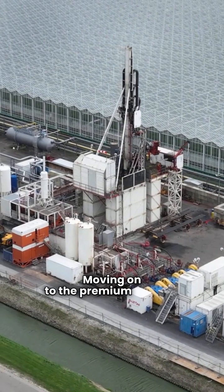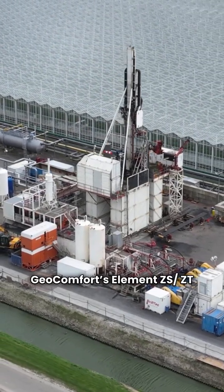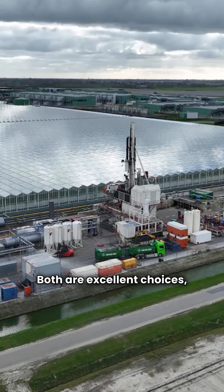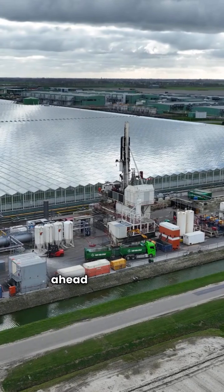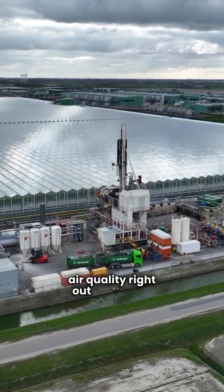Moving on to the premium models. Geocomfort's Element ZSAS ZT hits an EER of 29.8, while Water Furnace's 5 series is close behind at 28. Both are excellent choices, but Water Furnace edges ahead with an ionizer air filter for better air quality right out of the box.